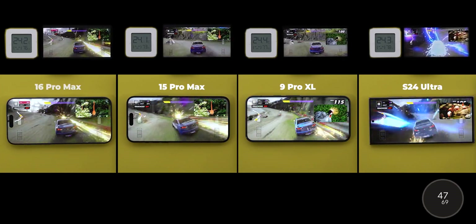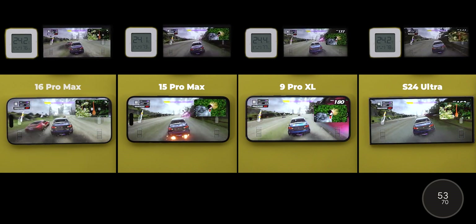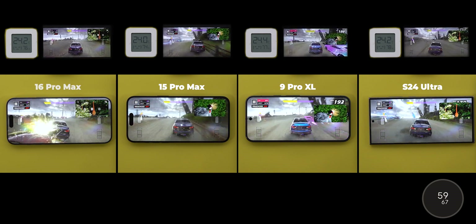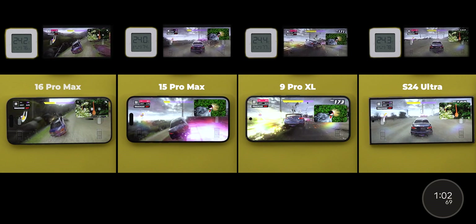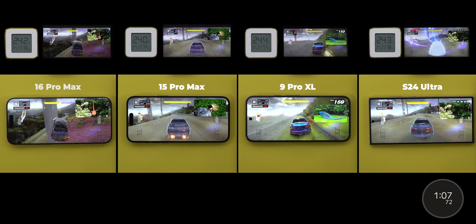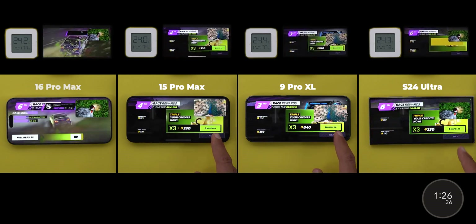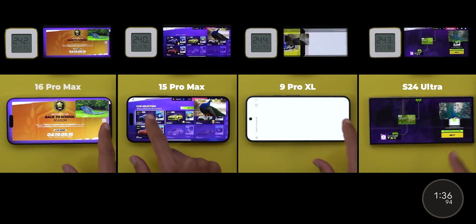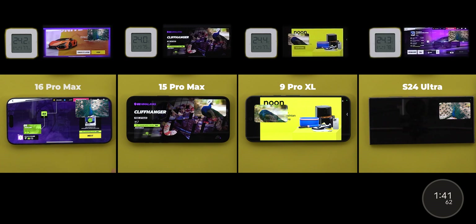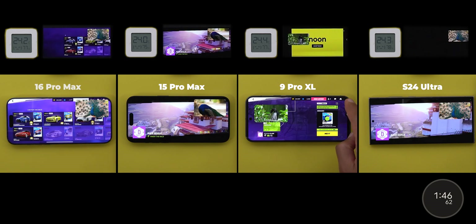After 48 seconds, the 16 Pro Max paused the YouTube video for 9 seconds while everything else ran smoothly. It's not a network issue — the internet speed reaches up to 600 Mbps and other phones using the same SIM card didn't do this, so I'll let it slide as it only happened once. Between the 1-minute and 1:40 mark, the S24 Ultra slowly dropped its brightness. Now it matches the 15 Pro Max, while the Pixel leads the competition and the 16 Pro Max is somewhere in between.